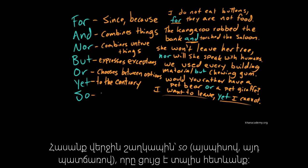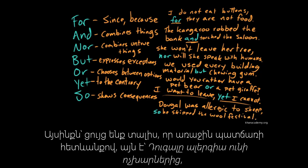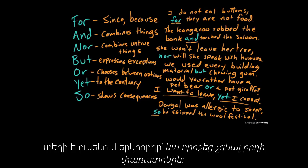And finally, the last part of FANBOYS — so — shows consequences. Dougal was allergic to sheep, so he skipped the wool festival. We're setting up that as a consequence of the first clause, Dougal being allergic to sheep, the thing that follows is because of that — he decided to skip the wool festival.